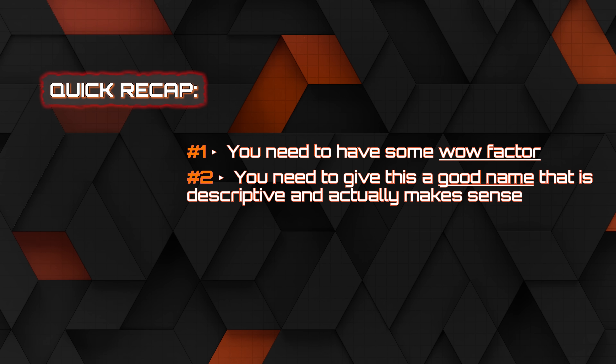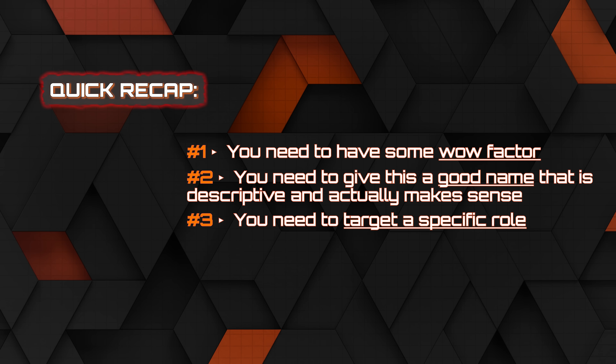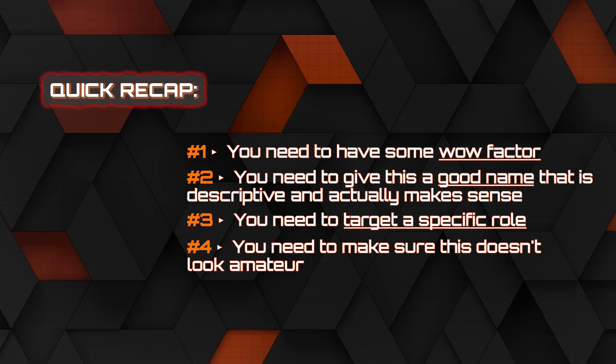So those are the four mistakes, and I guarantee you're making at least one of them. These are minor — not rocket science — but you need to actually put the effort in to fix them. To quickly recap: number one, you need some wow factor. Number two, give your project a descriptive name that actually makes sense. Number three, target a specific role. And number four, make sure it doesn't look amateur. If you implement these fixes, your portfolio is going to look significantly better and may actually be the reason you end up getting called in for an interview. Anyway, that's all I had for this video — if you want more information on this topic, let me know in the comments below. I look forward to seeing you in another video.